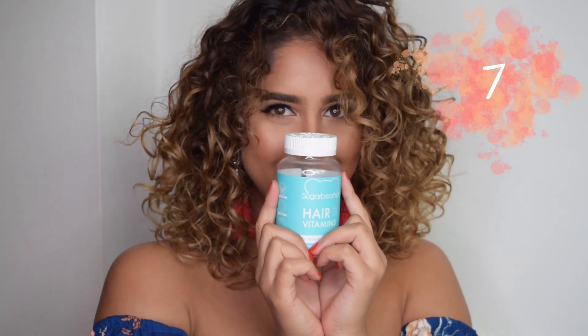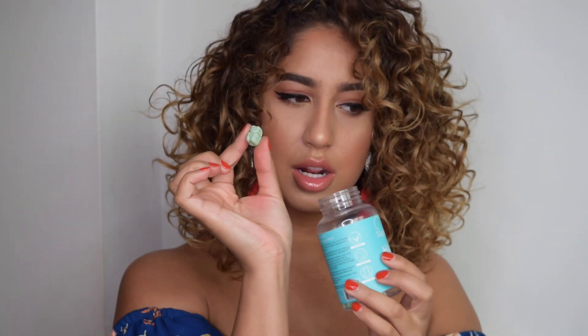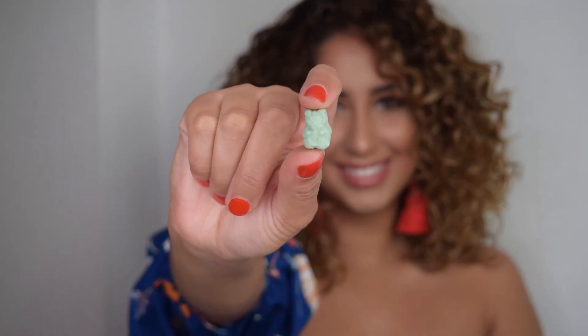To speed up my hair growth so I can finally get rid of these damaged ends, I need a little push. I'm currently loving these Sugar Bear hair growth supplements — not only do they taste amazing, literally like sweets, but they actually work. My roots are coming in fast and I can see that my hair is definitely growing.